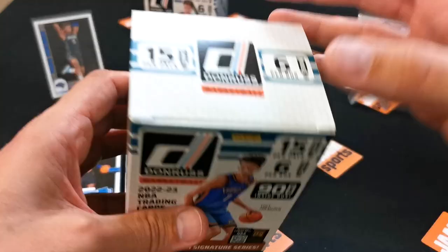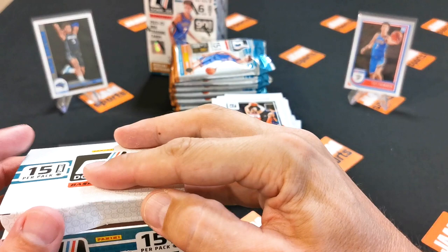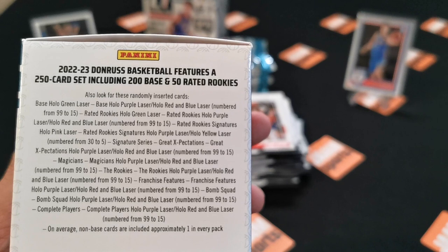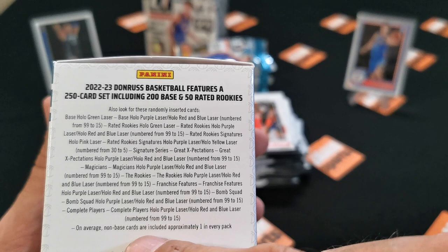Box number two — six packs out again. Looking at the box, possible pulls include: base hollow green laser, purple hollow, red and blue numbered, rated rookie hollow green laser, rated rookie signatures, pink laser, yellow laser, signature series, great expectations, magicians, and complete players. Hopefully we get one of those.